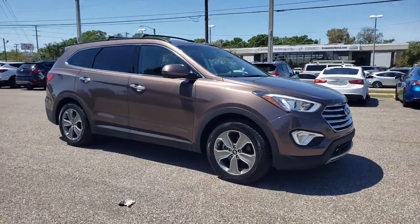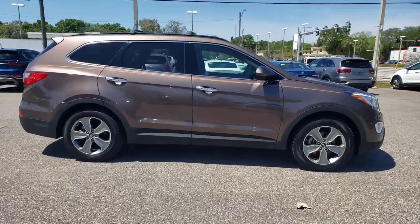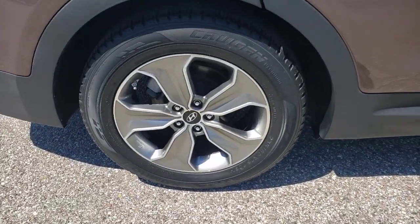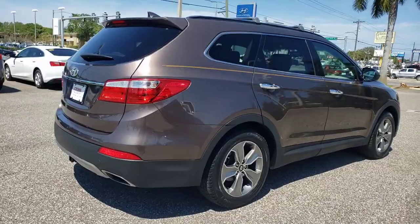Your next car could be the 2015 Hyundai Santa Fe. With less than 50,000 miles on the odometer, this vehicle stands out from the rest. Here's a stylish, family-friendly Hyundai Santa Fe with bold, modern looks and standard infotainment.